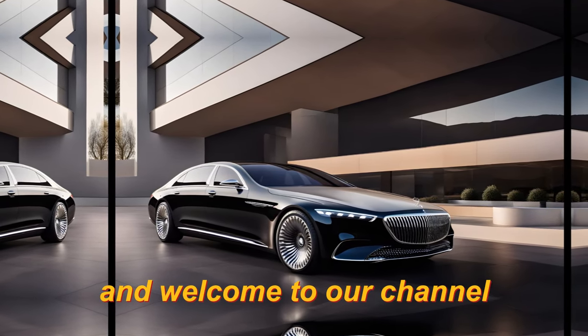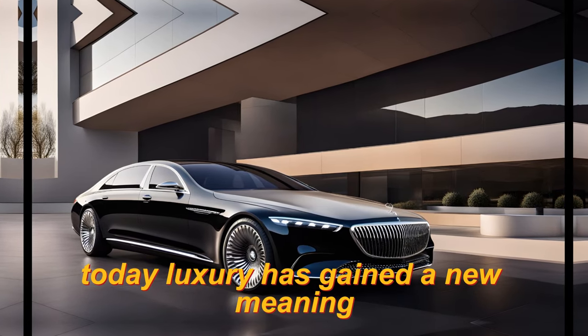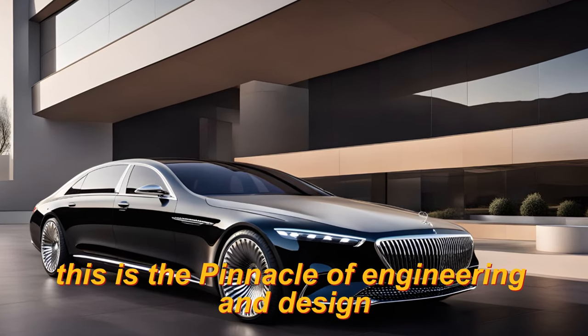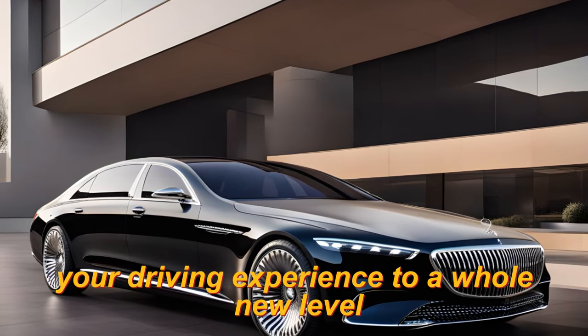Hey everyone, and welcome to our channel. Today, luxury has gained a new meaning with the unveiling of the 2024 Mercedes-Maybach Knight Series. This is the pinnacle of engineering and design, a vehicle that will take your driving experience to a whole new level.